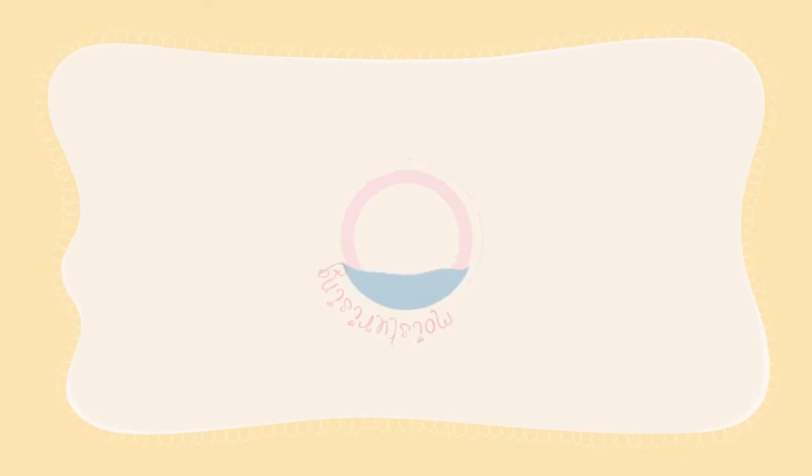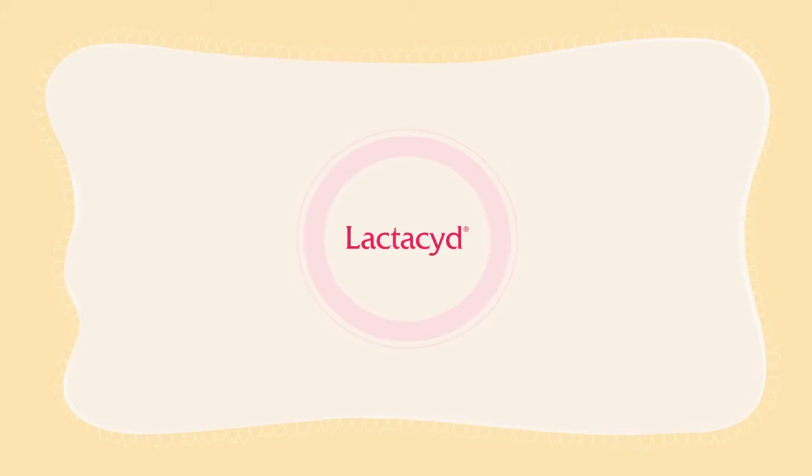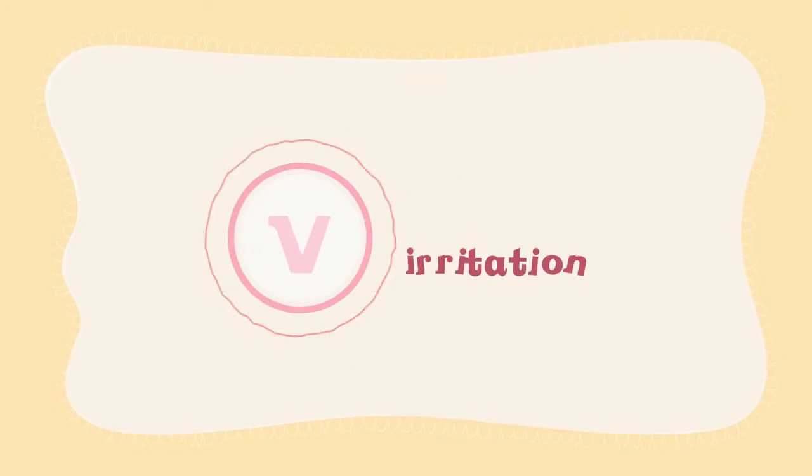But beyond moisturizing, Lactacid has another important benefit for your V — it helps protect our V from irritation and odor. That's because, besides rejuvenating ingredients, Lactacid Revitalized also has natural, gentle milk-based ingredients.